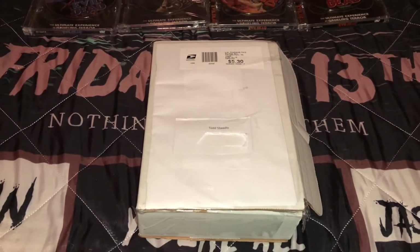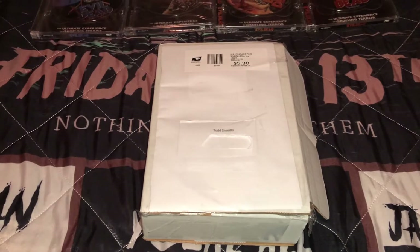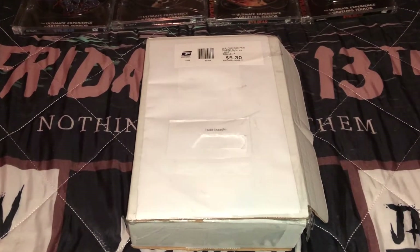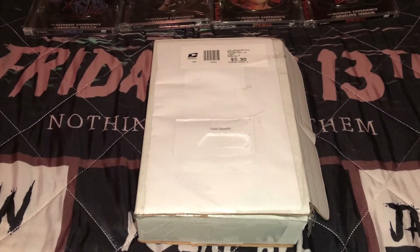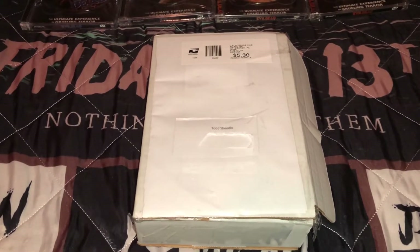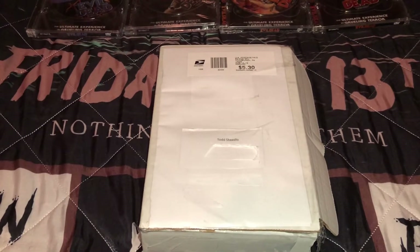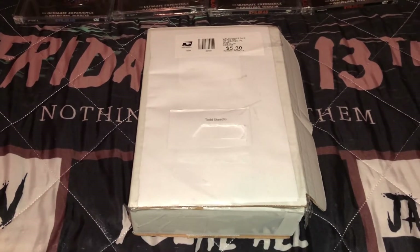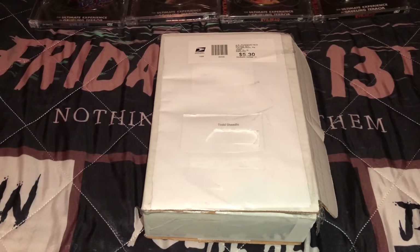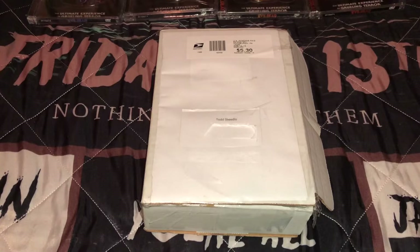Hey, what's up YouTubers, and welcome back to another Toddy Walnuts update video. Today I received a package in the mail from a fellow friend and YouTuber, and this is a holy grail piece to my collection — a piece that I was missing to complete a collection. I'm going to go through and show you guys what I got in this package and who I got it from.